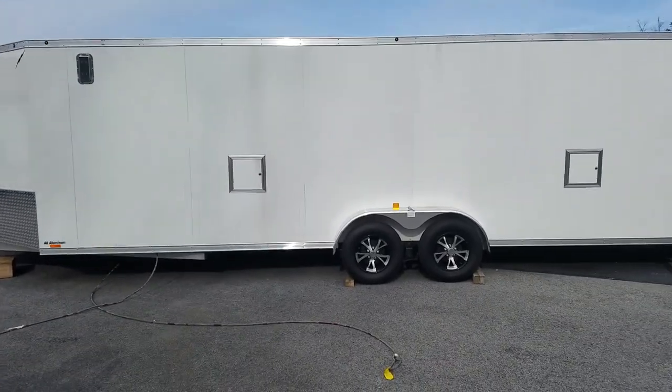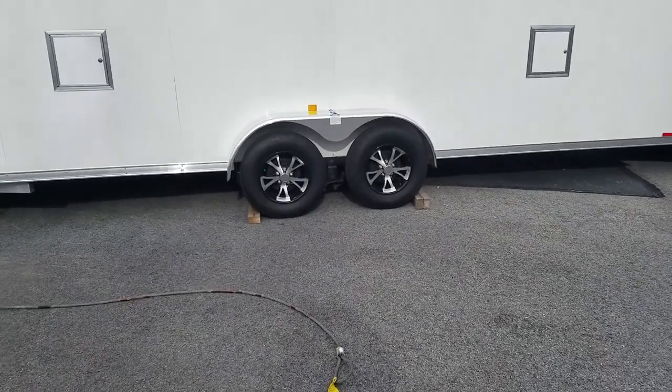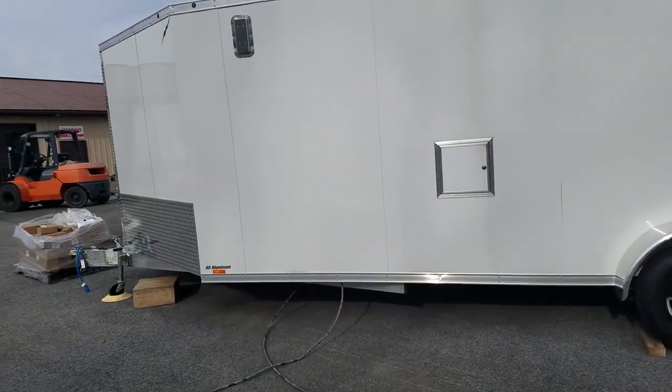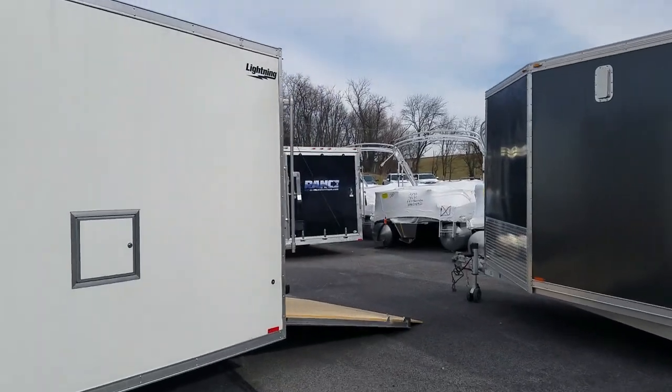With the Lightning, it's a dual axle with brakes on both axles and aluminum wheels. Two side fuel door fills on the side of the trailer. All LED lights all the way around.